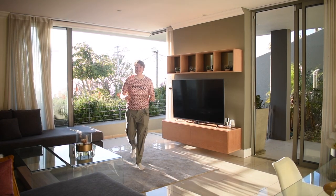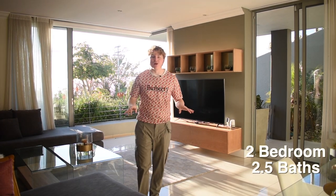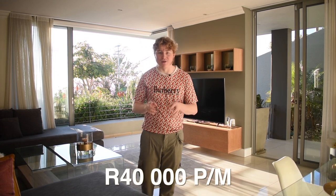Welcome to this lovely luxury two-bedroom, two-bath apartment here in Seapoint at the Azuri, developed by Signature Developers. It's 122 square meters and you can rent it for 40,000 rand per month. It's got some lovely features that we'll go through throughout this tour — let's just get right into it.